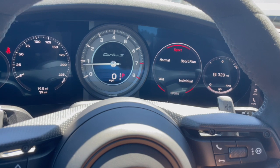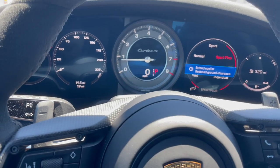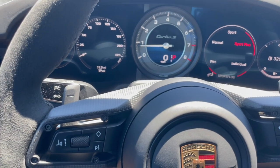Switching between different drive modes: going to normal gives a much quieter tone. Going up to sport gives a little more aggressive tone. And sport plus gives a throatier tone. Here's what 640 horsepower sounds like.